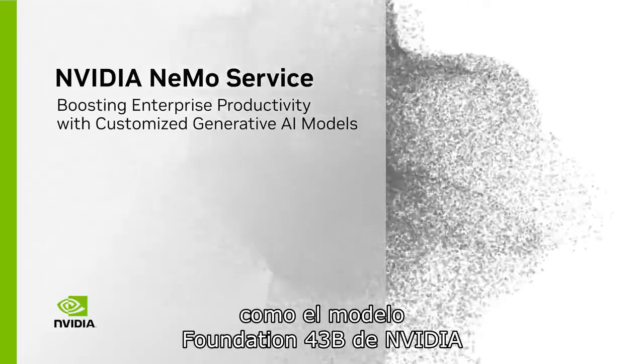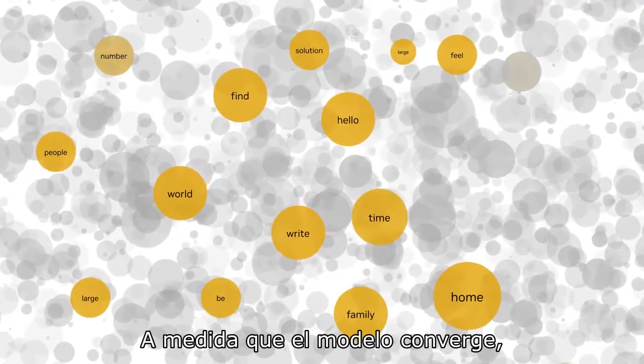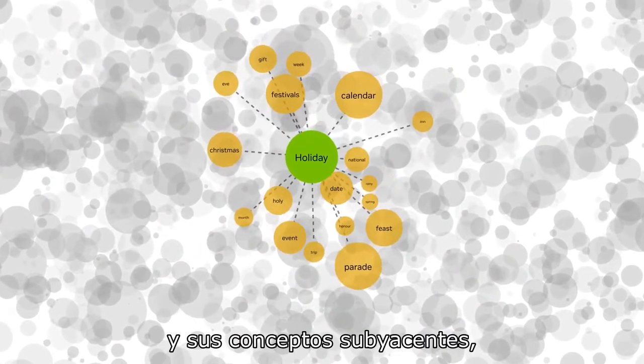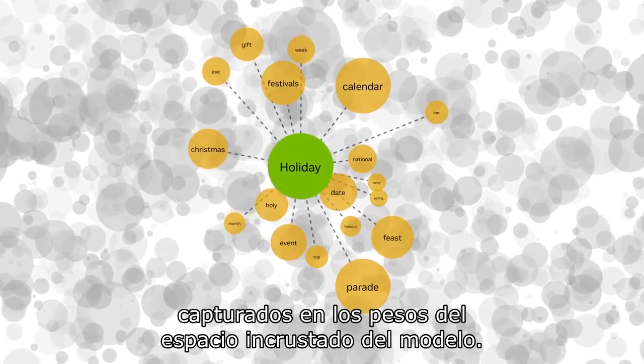Generative models, like NVIDIA's 43B foundational model, learn by training on billions of sentences and trillions of words. As the model converges, it begins to understand the relationships between words and their underlying concepts captured in the weights in the embedded space of the model.